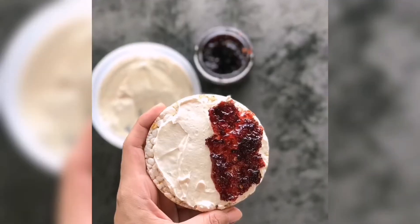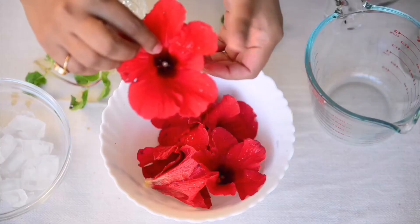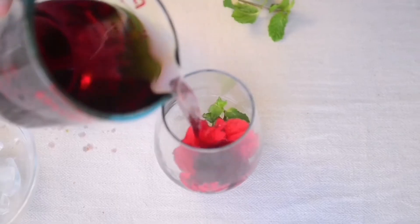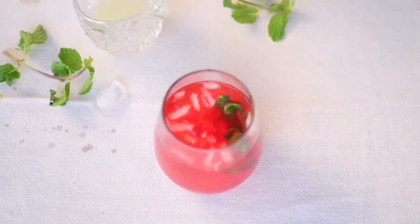Hibiscus. Hibiscus can be used for medicine and food. It can be used for jams, salad, or tea. Drinking hibiscus tea can help our body to fight against bacterial infections.